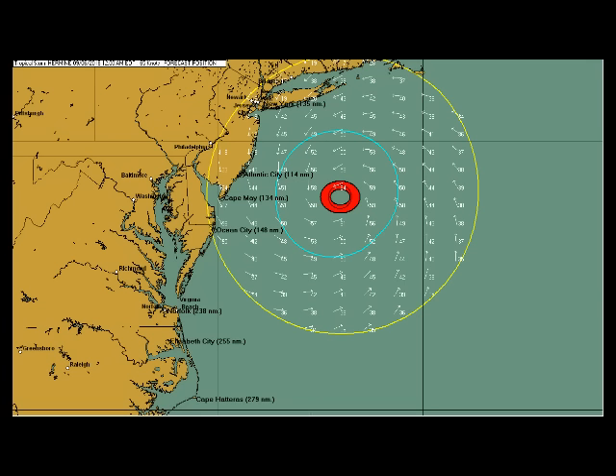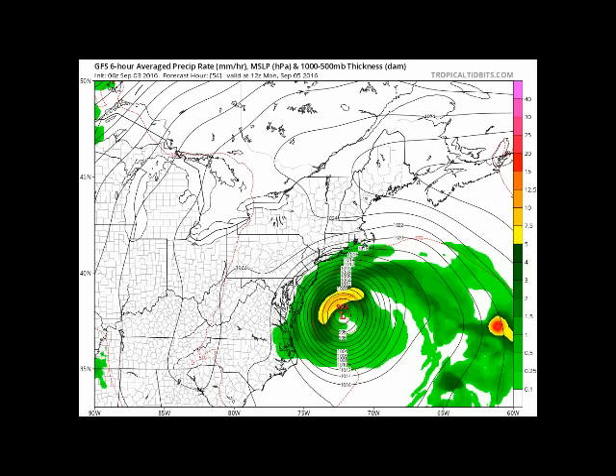The yellow circle would indicate gusts to tropical storm force, which would encompass all of Long Island, New Jersey, and Maryland. The aqua area would be sustained tropical storm force winds remaining offshore, and the red circle would represent hurricane-force winds of 75 miles per hour, well offshore. The weakest of the models is the GFS, which has it at 993 millibars on September 5th — this is the closest point of approach the GFS has to land.